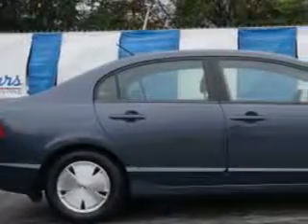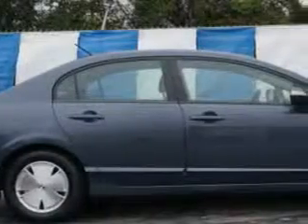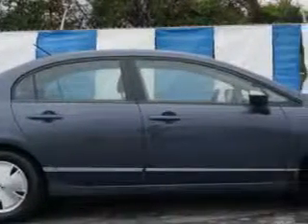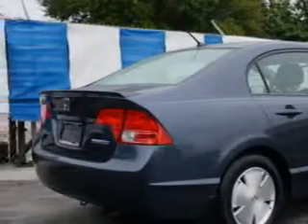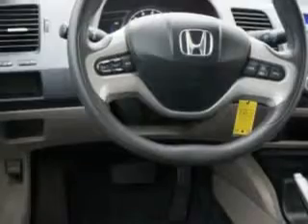Check out this Galaxy Gray Metallic 2006 Honda Civic, equipped with a 4-cylinder engine and an automatic transmission. Enjoy an exceptional 45 miles to the gallon on this great car, with features like remote power door locks, 5-passenger seating, front wheel drive, and rear spoiler.